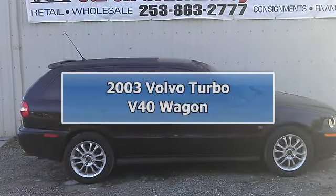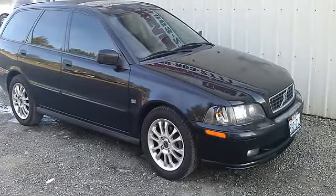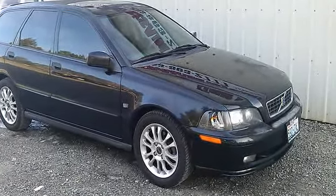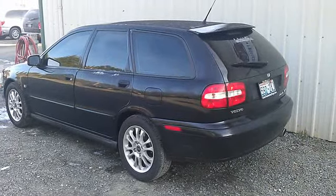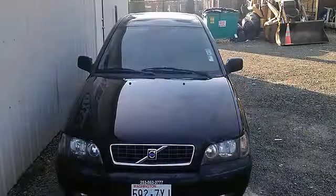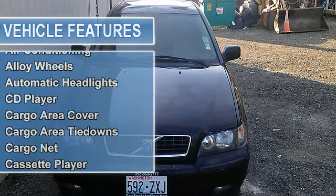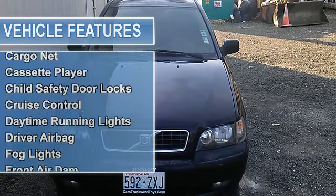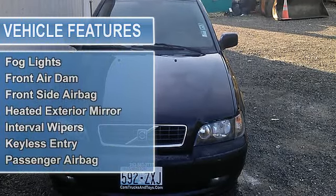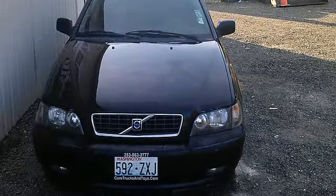This 2003 Volvo V40 Turbo Wagon is not only very good looking, it gets good gas mileage as well. This 170-horsepower, 1.9-liter I4 teamed up with its 5-speed automatic transmission gives you a whopping 22 mpg city, 30 mpg highway. This is a nice car, so get in here today and see just how much car you really can afford at CarsTrucksAndToys.com.